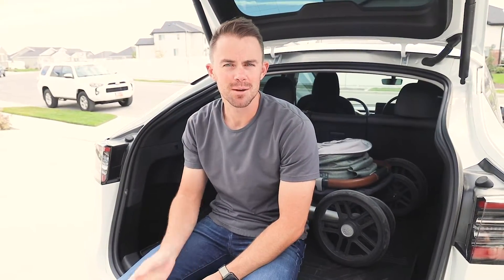That is the end of the video. That sums up fitting the car seat and the stroller. Hope you enjoyed this video — if you did, please hit the like button and consider subscribing. We'll see you in the next video.